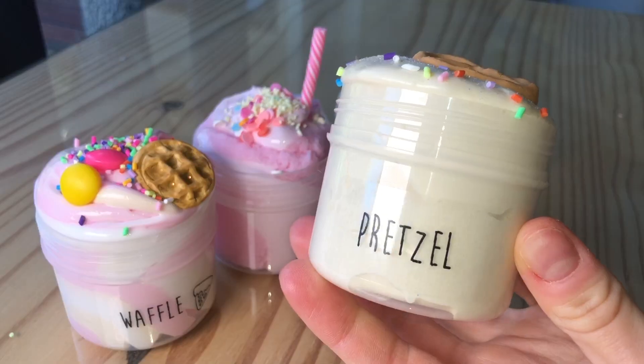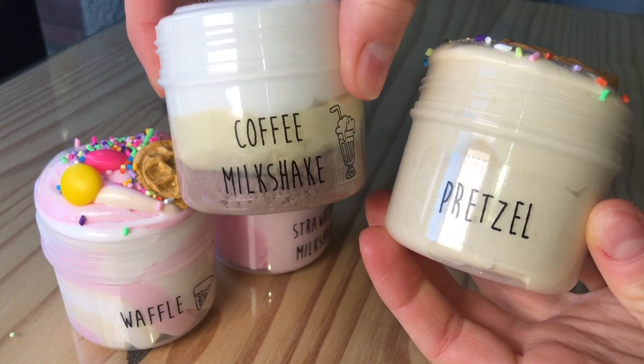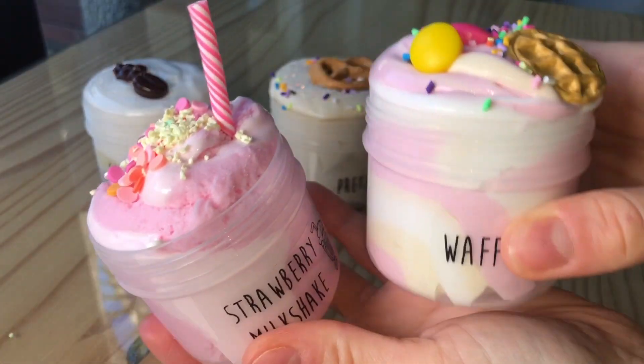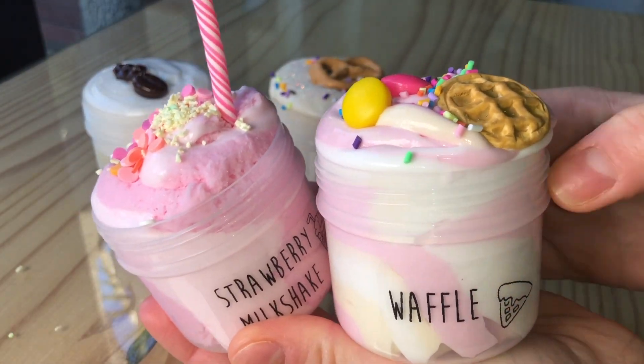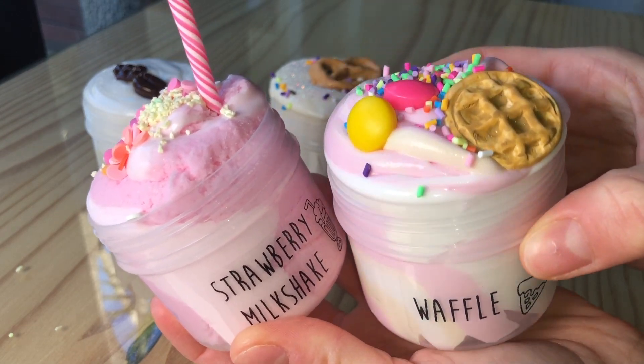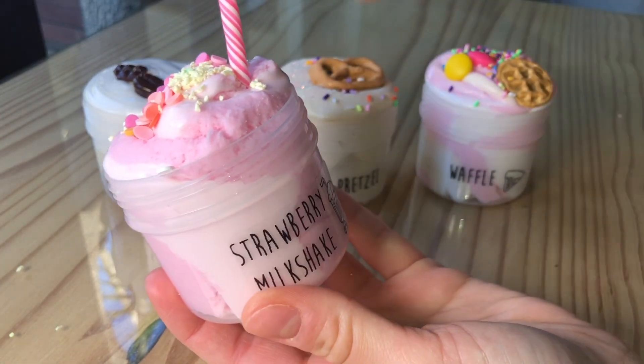Here we have our first little duo kit that we added to our website and this is called the Coffee Shop Duo. In this duo you can choose whether or not you want a waffle or pretzel slime, and then you also choose your drink which is a strawberry milkshake or a coffee shake. You can mix and match these slimes any which way you want.